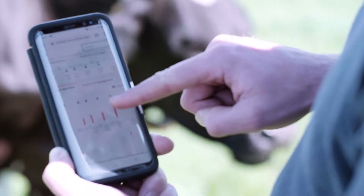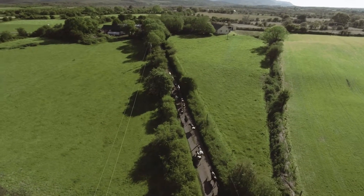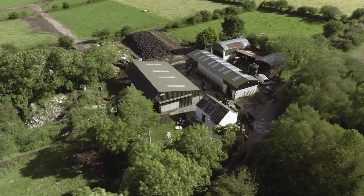The extra benefit of the system is not only does it offer heat detection but also the health monitoring, which has been an added bonus. In effect it has operated as an insurance policy for our cows as well — the health monitoring system and its accuracy is second to none.